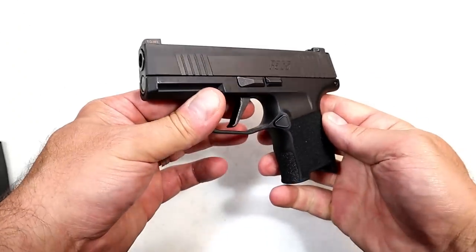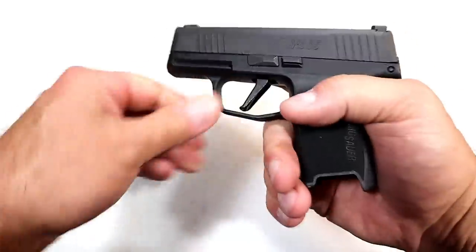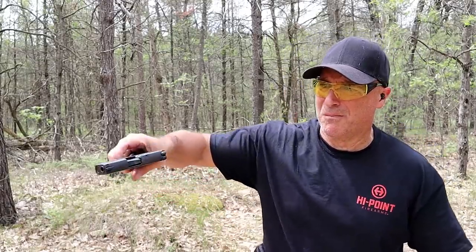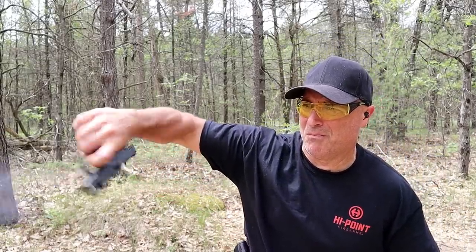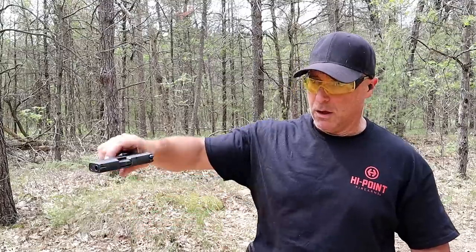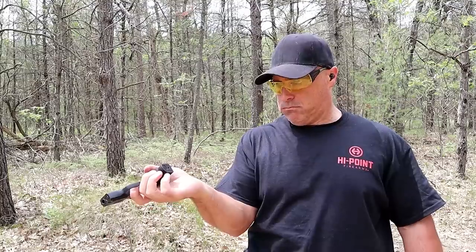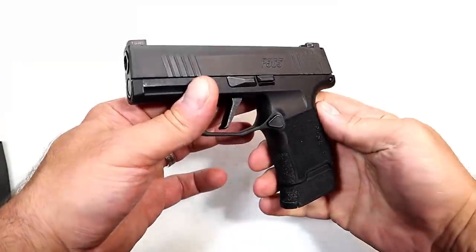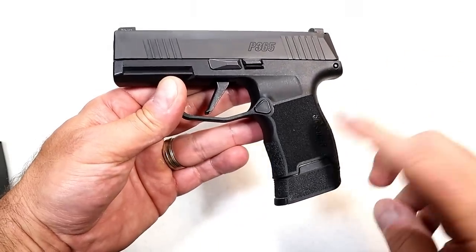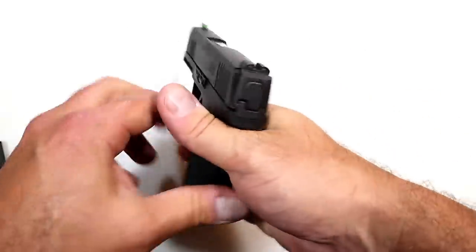They had some problems initially, but Sig cleared them up rather quickly and people are carrying this with confidence — they're trusting their lives with it. In my limp wrist test, the Sig Sauer P365 passed with flying colors, no problem. So whatever initial problems they had, Sig did a great job. People love the P365 — the weight, the size, the accuracy — it all just measures up to one fine CCW gun, and Sig led the way with making a real subcompact, very nice nine millimeter pistol.